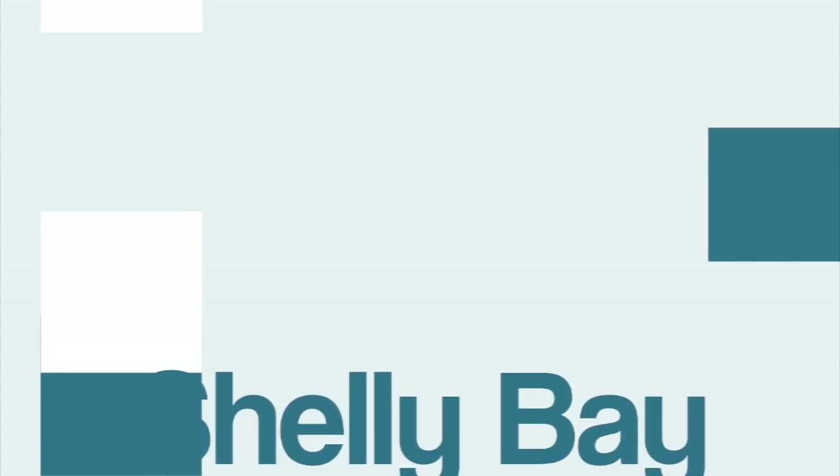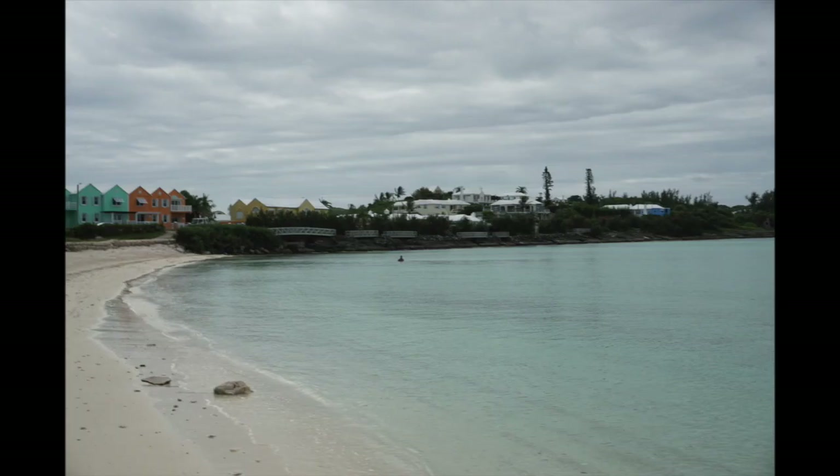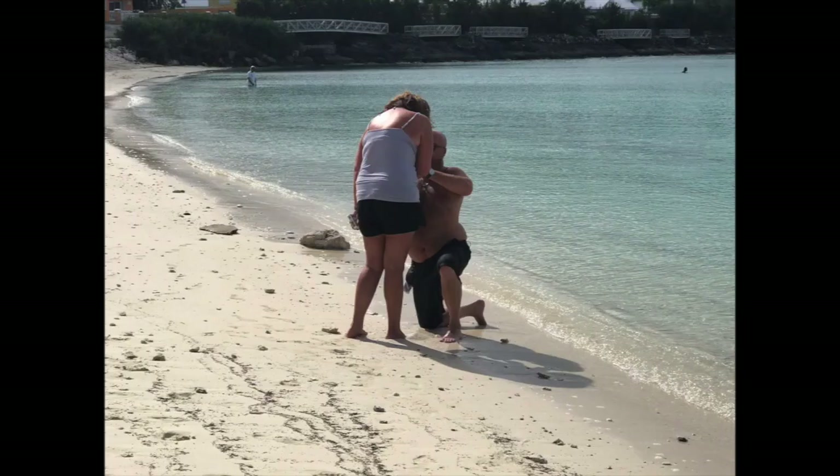Our first stop this trip was Shelly Bay. This was a cute little bay just kind of tucked away, nobody there really, which was great because we had a very special moment happen — Taylor officially proposed to Shelly.